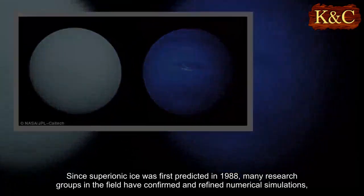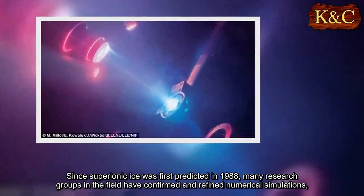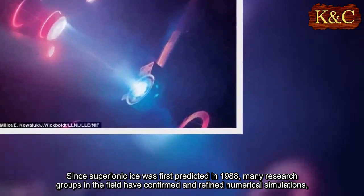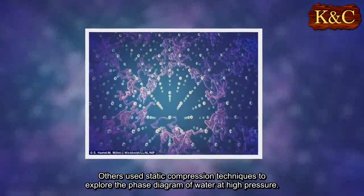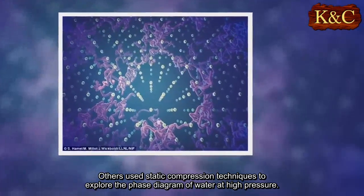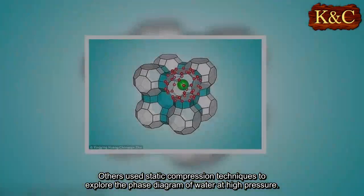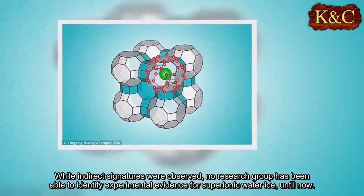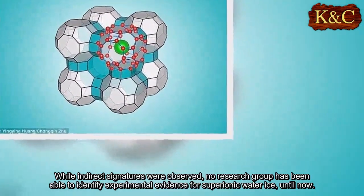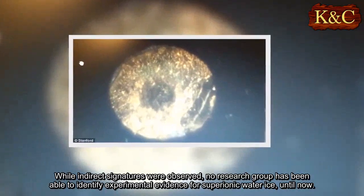Since superionic ice was first predicted in 1988, many research groups in the field have confirmed and refined numerical simulations. Others used static compression techniques to explore the phase diagram of water at high pressure. While indirect signatures were observed, no research group had been able to identify experimental evidence for superionic water ice, until now.